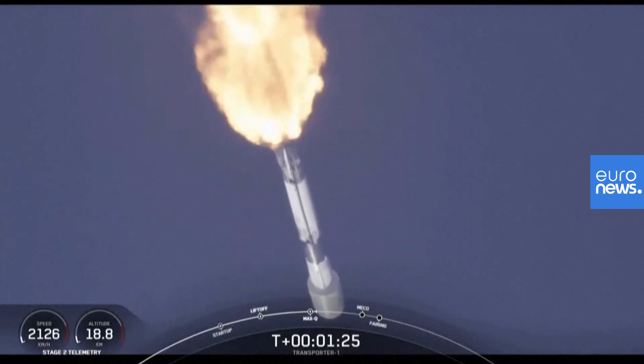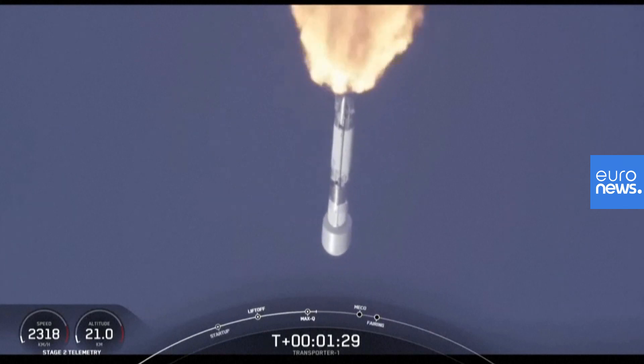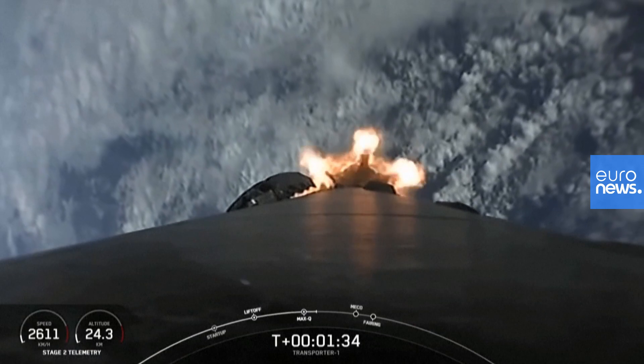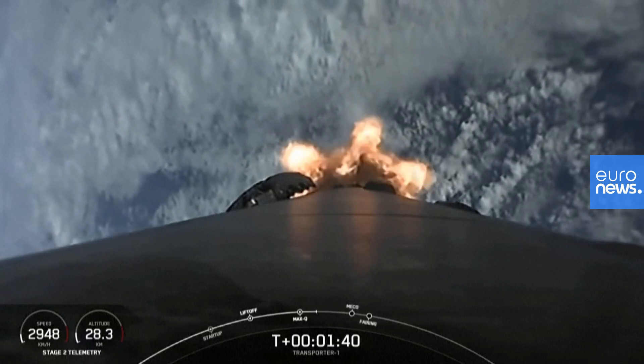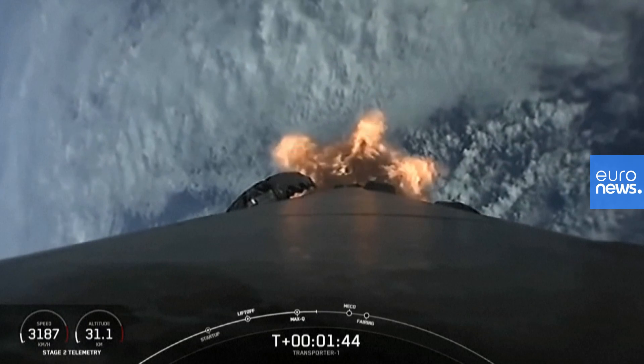In about a minute, we have three events coming up in quick succession. First up is main engine cutoff — that's where the engines on the first stage will shut off — followed by stage separation, where the first and second stages will separate from one another. Shortly after that, we'll have a second engine start one. The Merlin vacuum engine on the second stage will ignite its engine and continue its journey into orbit.